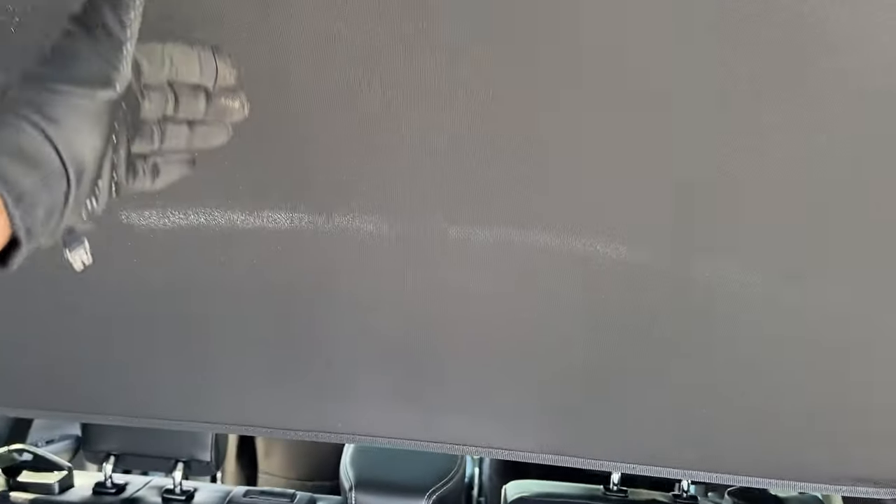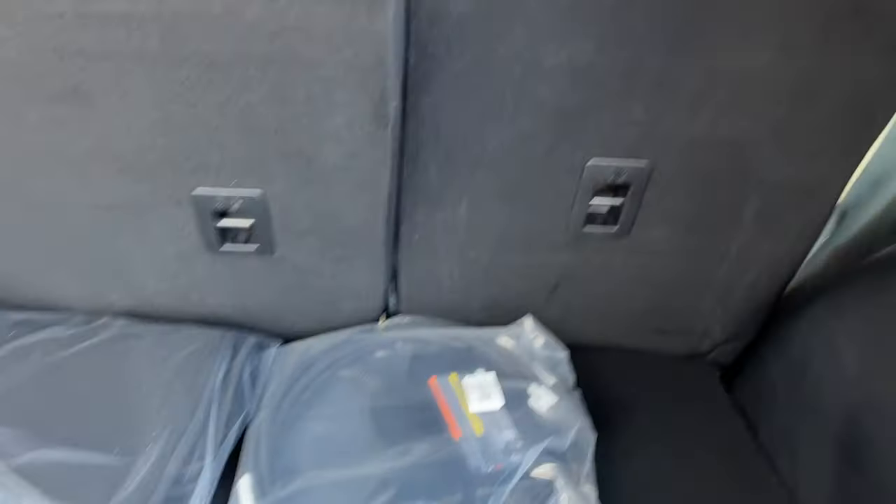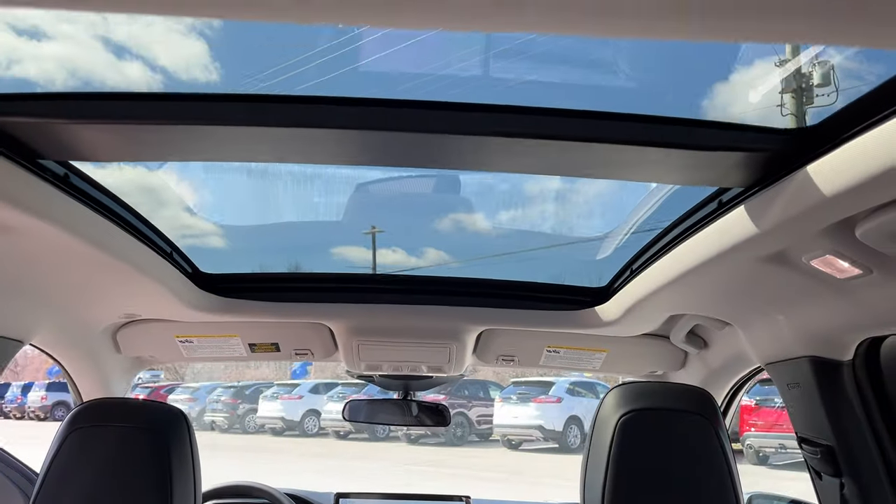You also have the Easy Access Cargo Shade, which is a really nice feature to hide your belongings in the back. You have carpet mats, and that's your charger there. You have your spare tire underneath, and you can fold down those rear seats for even more storage space — be sure to check out the photos for that.